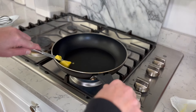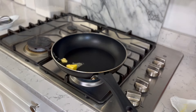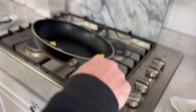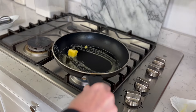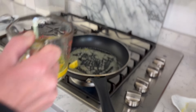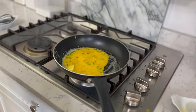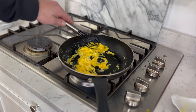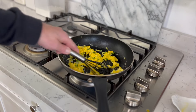The trick to good scrambled eggs is to use plenty of butter and to use low heat so that the eggs turn creamy instead of hard. And in go the eggs. And there we are. The eggs are done. The bacon is done.